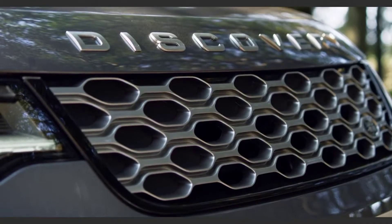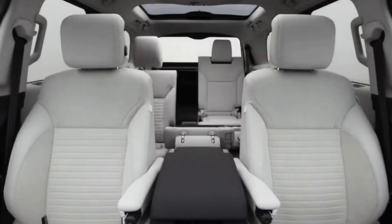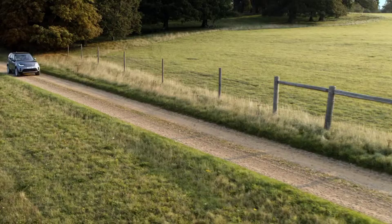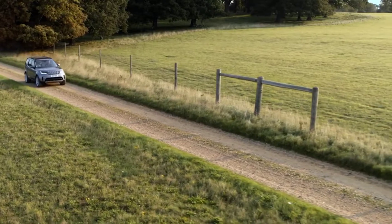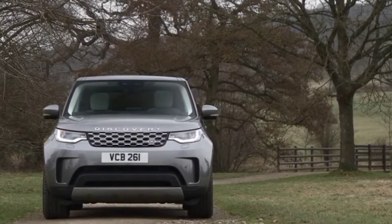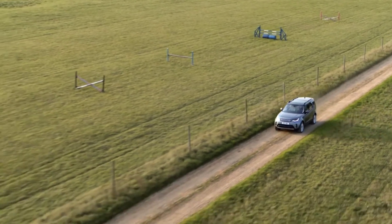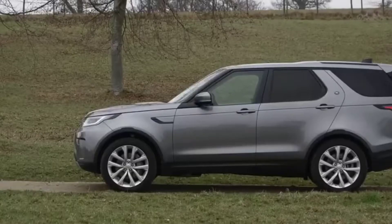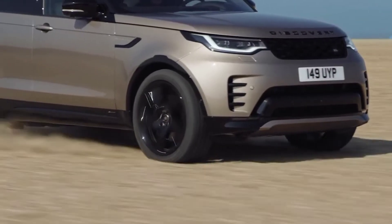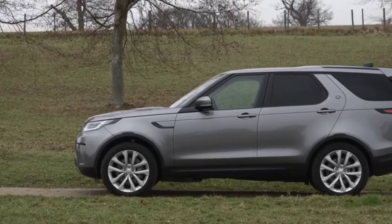Seating inside the Discovery S is a three-row affair, with the standard two-person third-row seats being somewhat comfortable. Leather upholstery is standard, as are 14-way power-adjustable front seats and power-fold 60/40 second-row seats with power backrest. Dual-zone automatic climate control helps keep the cabin comfortable, or you can open the panoramic glass sunroof. The 12.3-inch interactive digital display replaces the traditional analog speedometer and tachometer, and can also perform functions such as navigation routing and power distribution to the wheels when off-road.